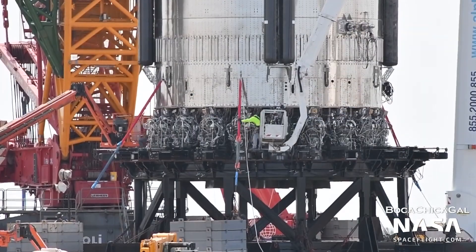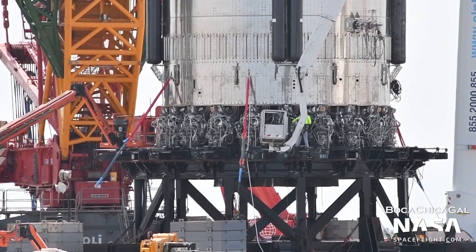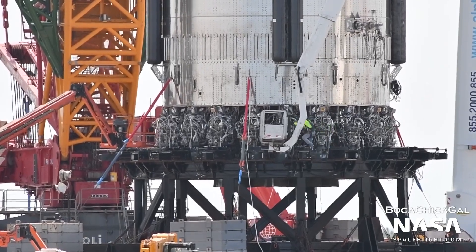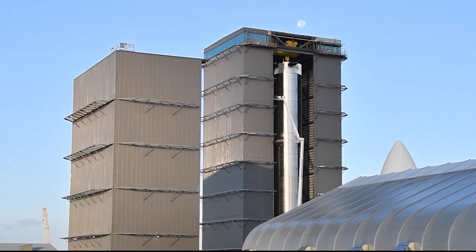For the second time this month, SpaceX has begun installing 29 Raptor engines on Starship's first orbital-class Super Heavy booster, potentially paving the way for several crucial milestones.